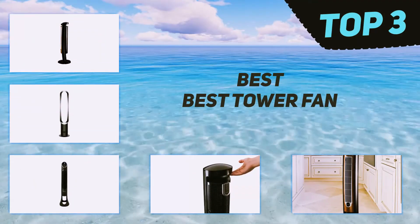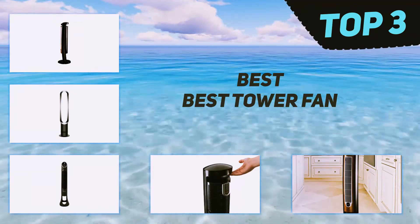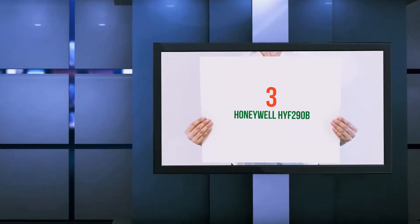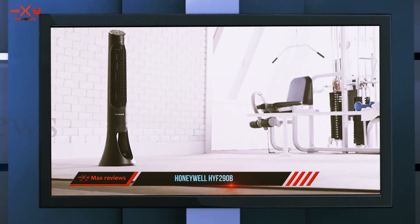In today's video we're going to check out the top three best tower fans. Starting at number three, the Honeywell HYF290B. The Honeywell Quiet Set whole room tower fan is slim and modern for an appealing look. The fan is extremely powerful.